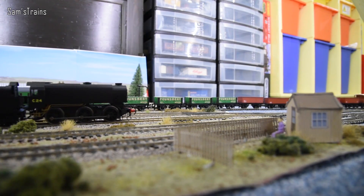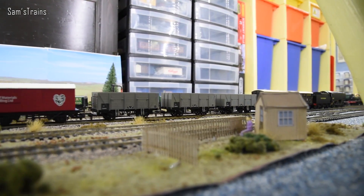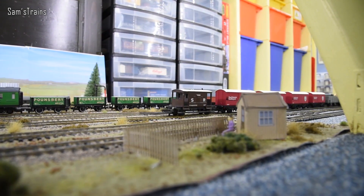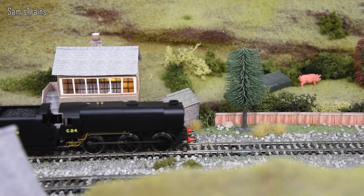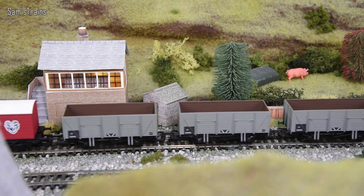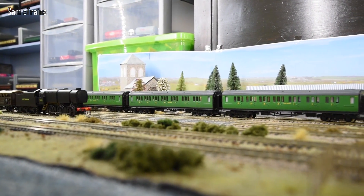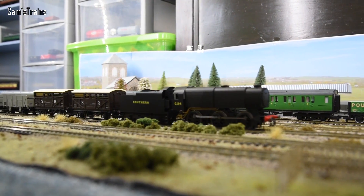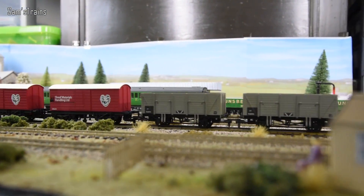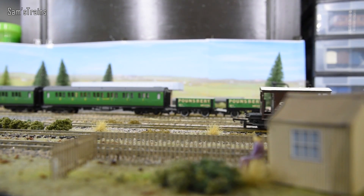These Q1s were designed by Oliver Bulleid and first introduced in 1942 — a class of austerity freight locomotives used heavily during the Second World War. Although to many the class was definitely not attractive, the engines were extremely efficient and very powerful too. In fact they were considered the ultimate design of 060 locomotive. The Q1s easily hauled trains which were usually only suitable for much larger locomotives, making them useful in all manner of duties, especially where smaller locomotives were required. A total of 40 were built during 1942, and sadly only one remains in preservation: C1, the first of the class.